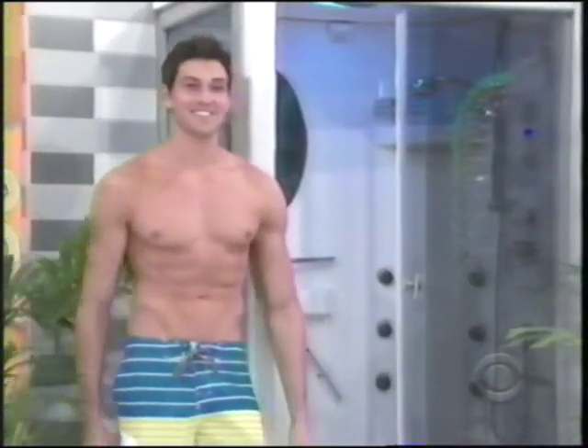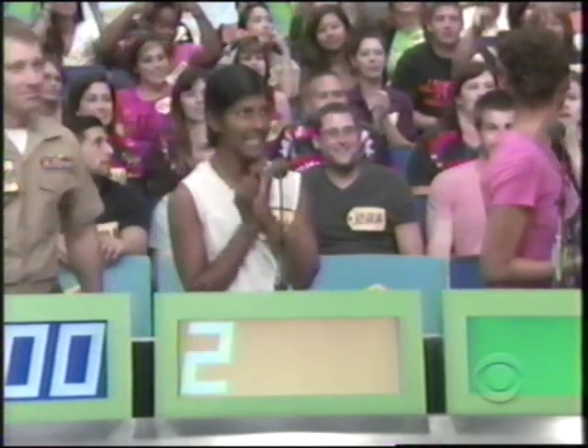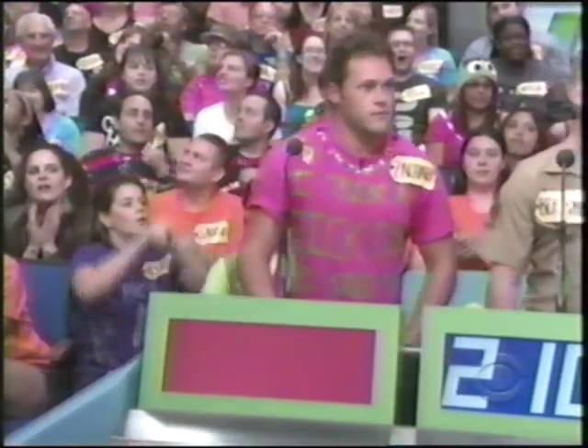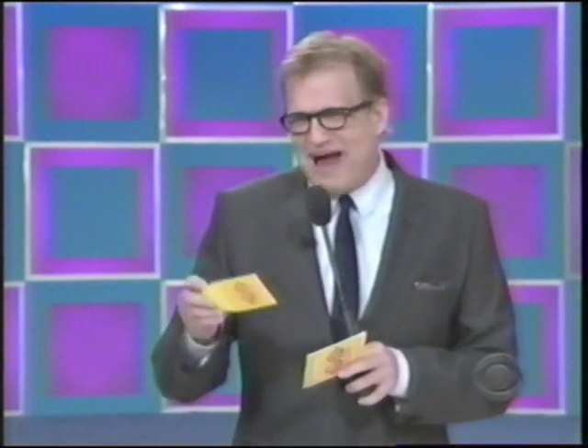Let me catch my breath — I got the vapors. Rob Wilson, everybody. Benjamin, what do you bid for the steam shower? $2,100. Emma: $2,400. Brittany: $2,000. $2,401, Drew. Actual retail price is $2,000.